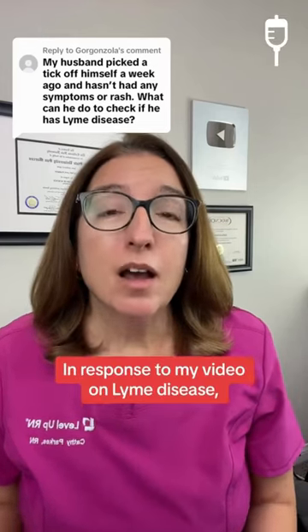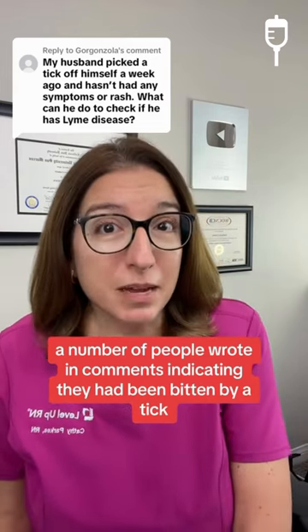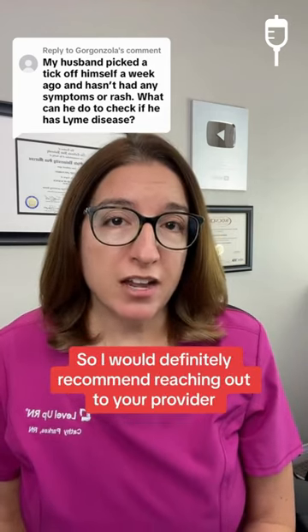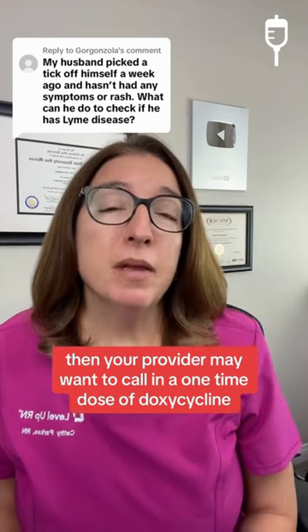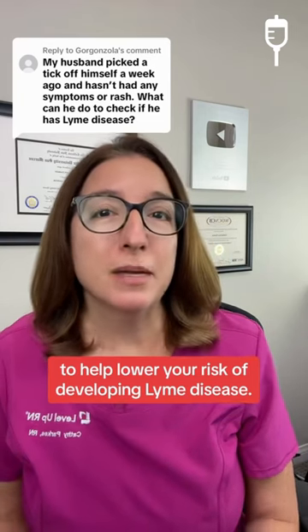In response to my video on Lyme disease, a number of people wrote in comments indicating they had been bit by a tick and they're wondering what to do. I would definitely recommend reaching out to your provider to see what they recommend. If you live in an area where Lyme disease is common, your provider may want to call in a one-time dose of doxycycline to help lower your risk of developing Lyme disease.